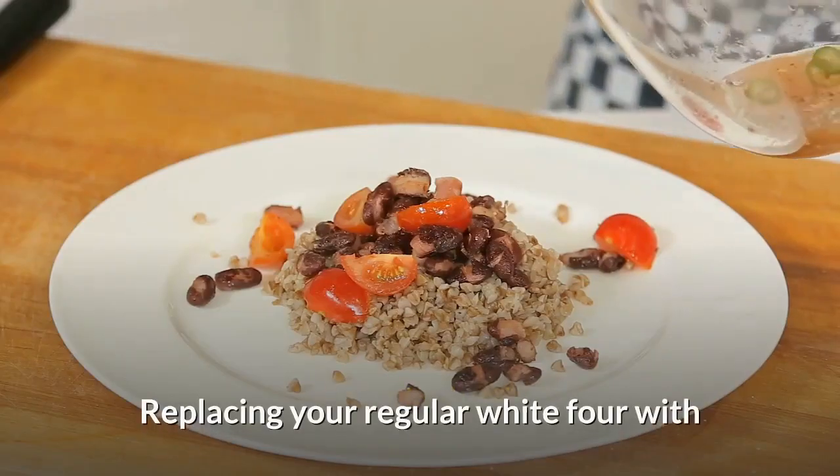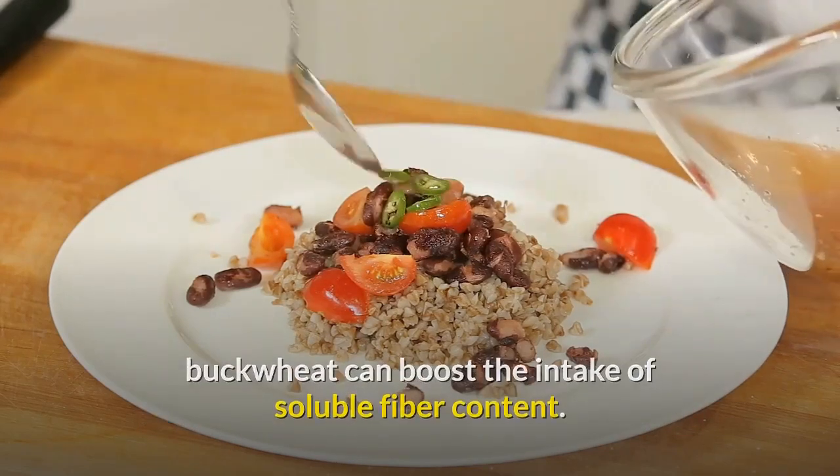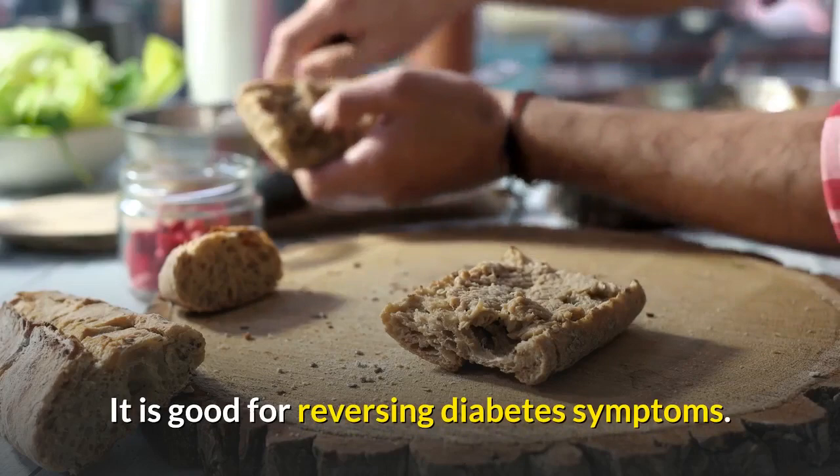4. Buckwheat. Replacing your regular white flour with buckwheat can boost the intake of soluble fiber content. It is good for reversing diabetes symptoms.